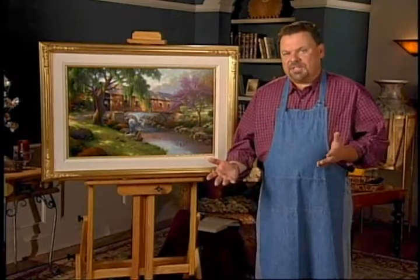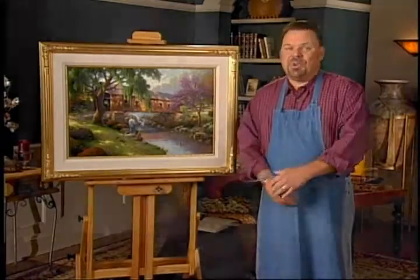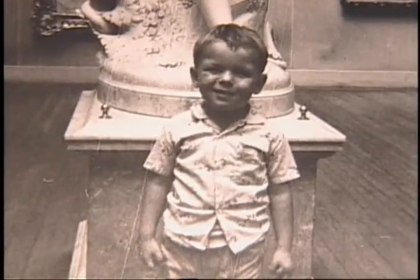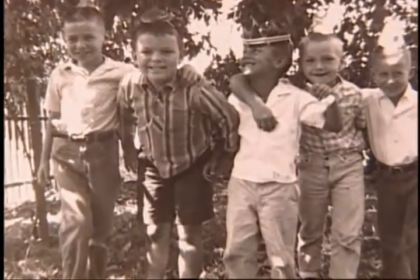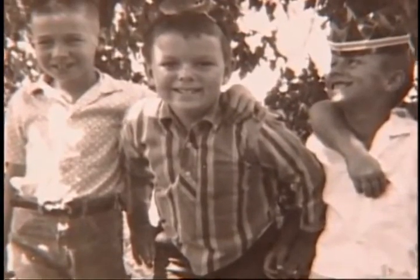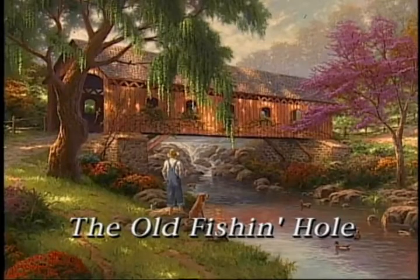I think all of us, no matter what our childhood was like, probably share a lot of the same daydreams. For me as a kid, I thought life was just an endless parade of exploration — things to explore, places to find, forts to build, trees to climb, and old fishing holes to go and try my luck at.